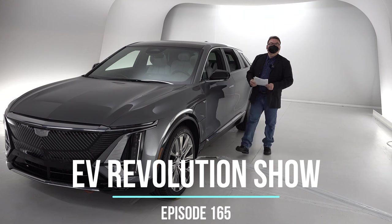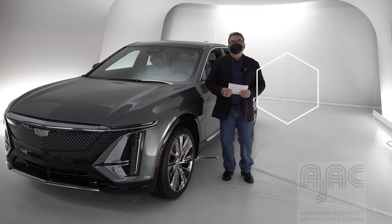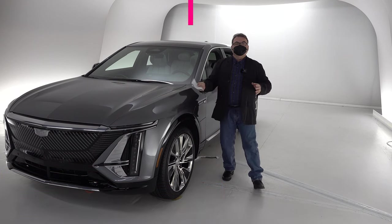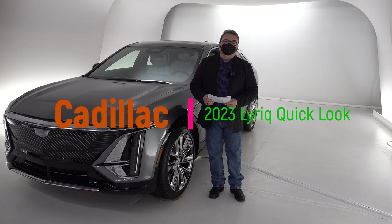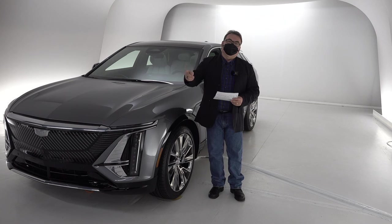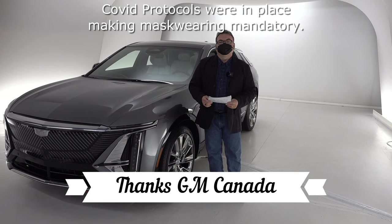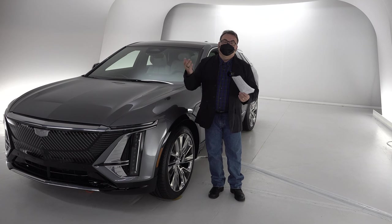Hello and thanks for tuning in to this edition of the EV Revolution Show. My name is Kenneth Pokor, your host, and I'm at a special, secret, undisclosed location — the Cadillac Live Studios — here to get a first quick look at the 2023 Cadillac Lyric, all-electric mid-sized SUV from Cadillac, their first offering. I want to thank GM and Cadillac for inviting me here to present this vehicle to you, give you some facts and figures, and show you around a little bit.